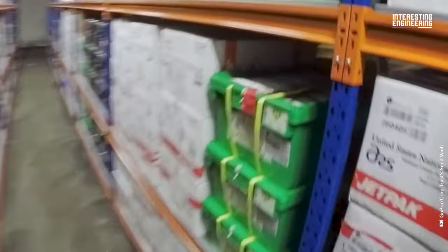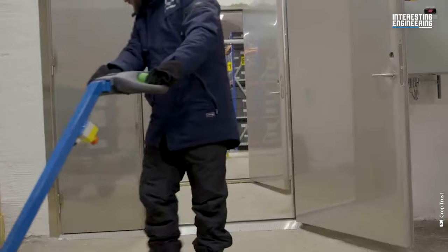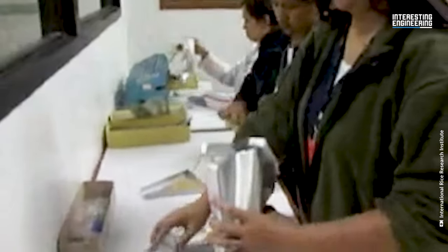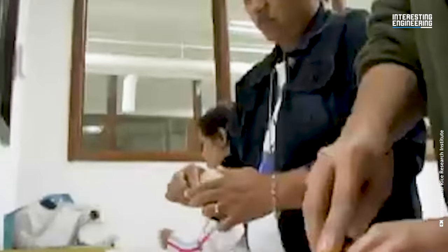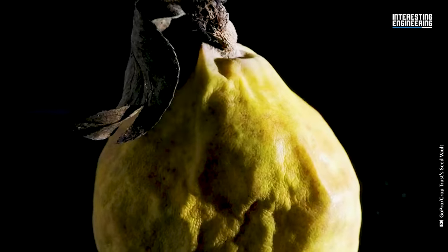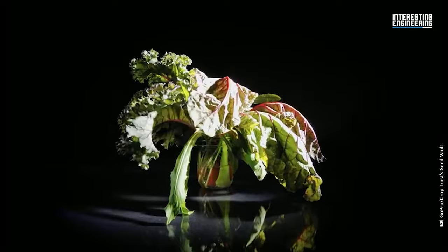This means the seed vault could preserve most major food crop seeds for hundreds of years. On top of all that, the vault needs no permanent staff on site. All seeds inside the vault have been stored in aluminium bags since 2004. Before switching to aluminium bags, glass tubes were originally used for storage. The low temperature and limited access to oxygen ensure low metabolic activity and delay seed aging.